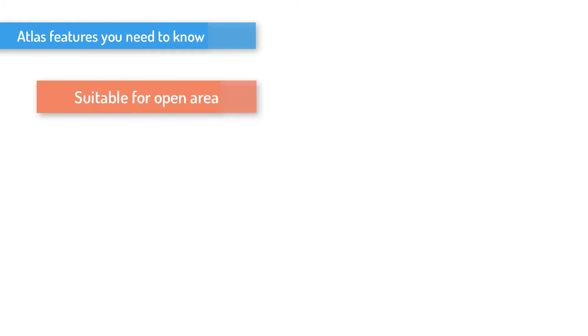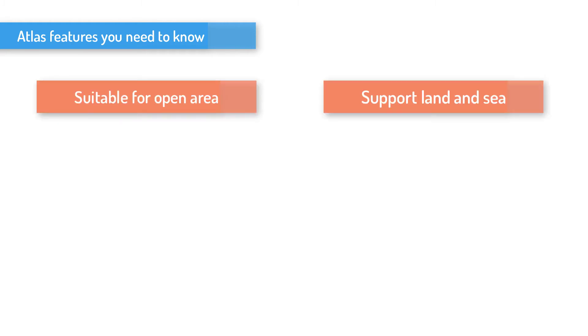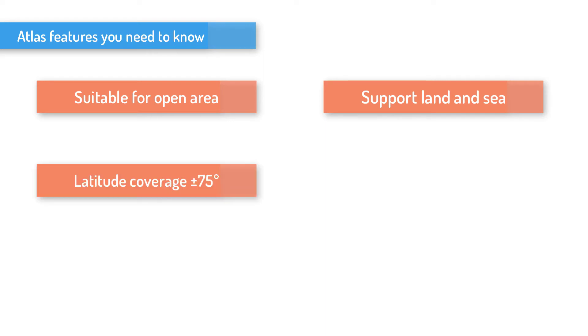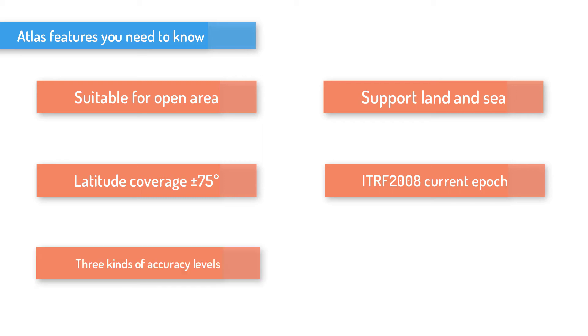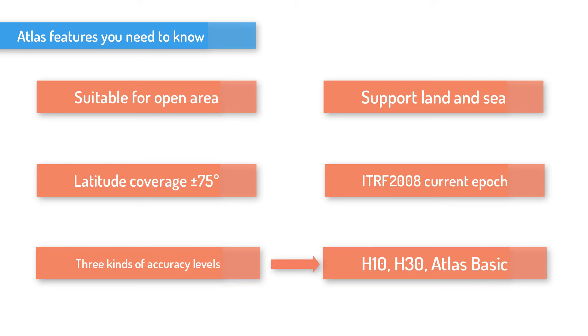There are several ATLAS features that you need to know. One, suitable for open area. Two, supports land and sea. Three, latitude coverage of 75 degrees. Four, ITRF 2008, current epoch. Five, three kinds of accuracy levels: H10, H30, and ATLAS Basic. That's all for today's introduction.